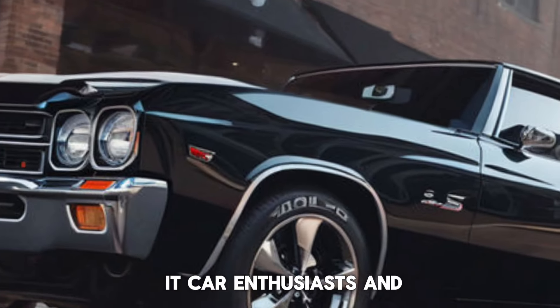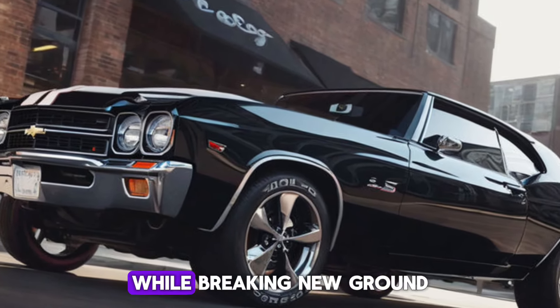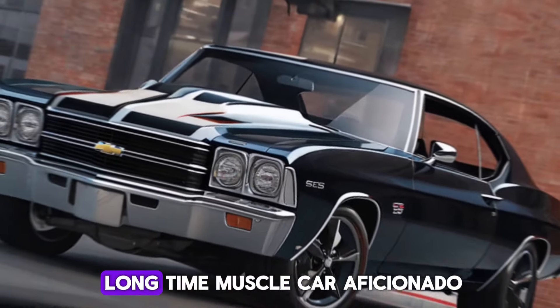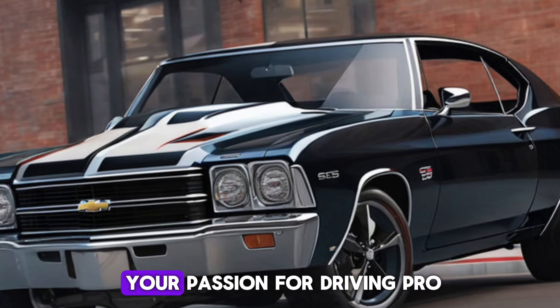So there you have it, car enthusiasts and Chevrolet fans — the 2025 Chevelle SS. It's a car that honors its heritage while breaking new ground in performance and style. Whether you're a longtime muscle car aficionado or a newcomer to the scene, the Chevelle SS is sure to ignite your passion for driving.